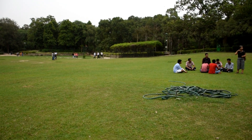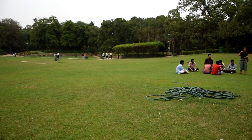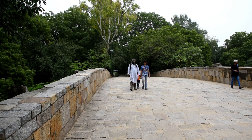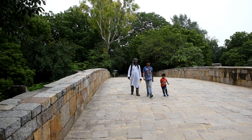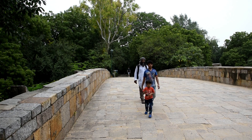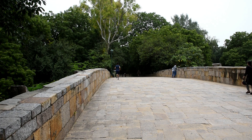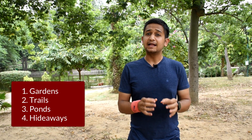This is not just a place where locals and tourists come for walks — it is very much an integral part of the life of Delhi's people. Lodhi Garden is famously known for its gardens, trails, ponds and those beautiful hideaways for lovely couples.